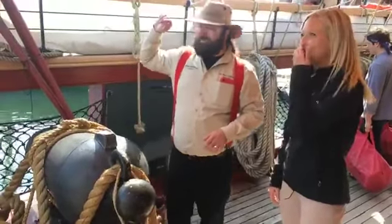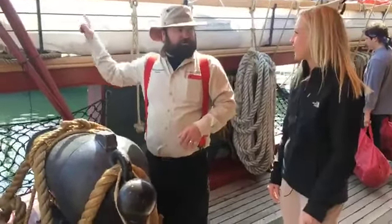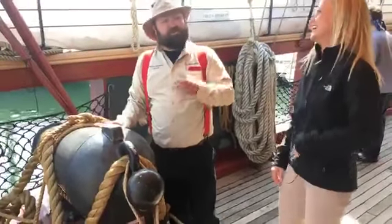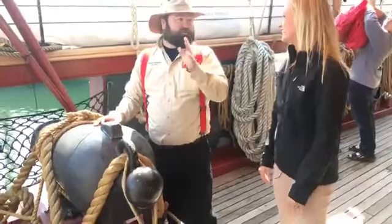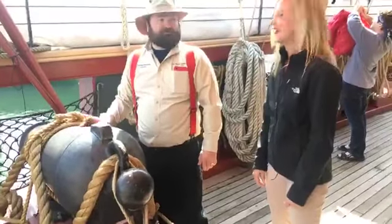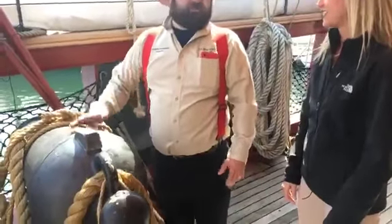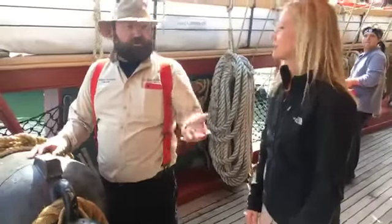My father-in-law lives over in Lawrence Park, near the golf course. He knows when Niagara's out sailing because we end up firing and things in his house start rattling. It's pretty cool.